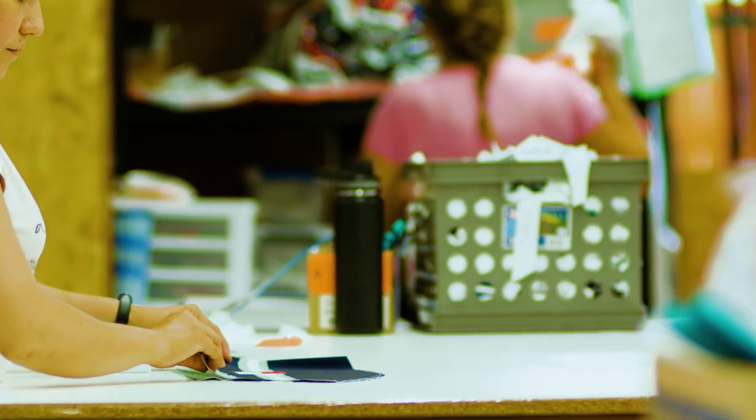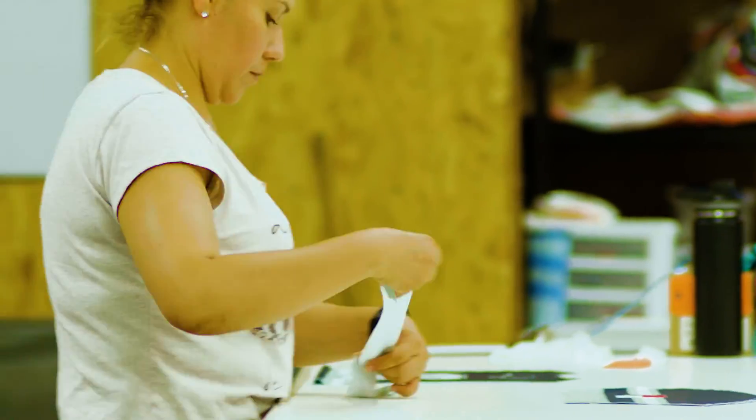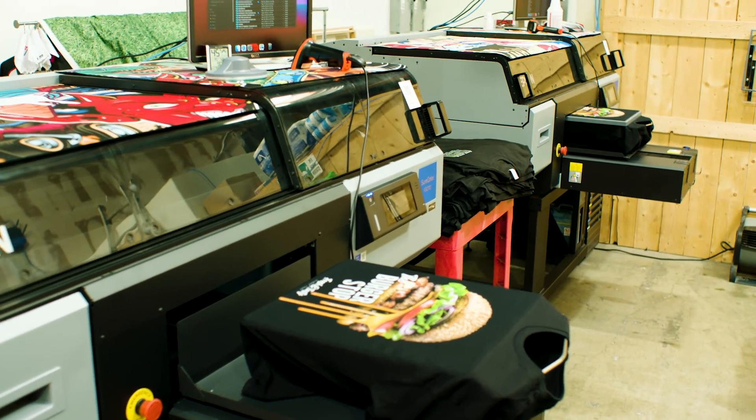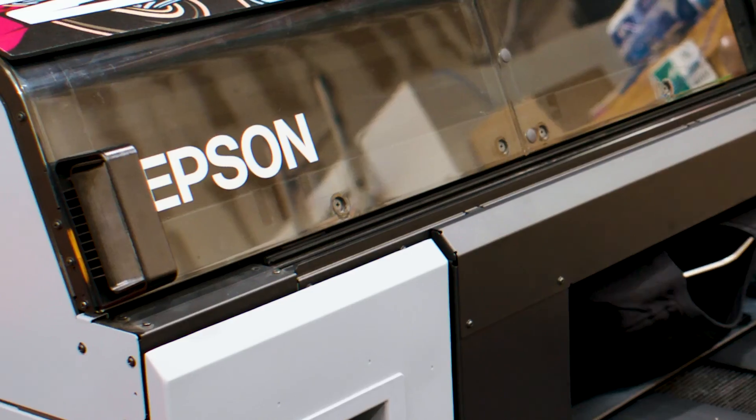Our quality really matters to us. Whether it's DTG or sublimation, we want the best quality we can possibly produce. Since we found the 3070s and started doing printing on them, getting them up and running — becoming this whole Epson shop — has been really great. It has affected our quality in a better way than it would have if we would have gone with anybody else.